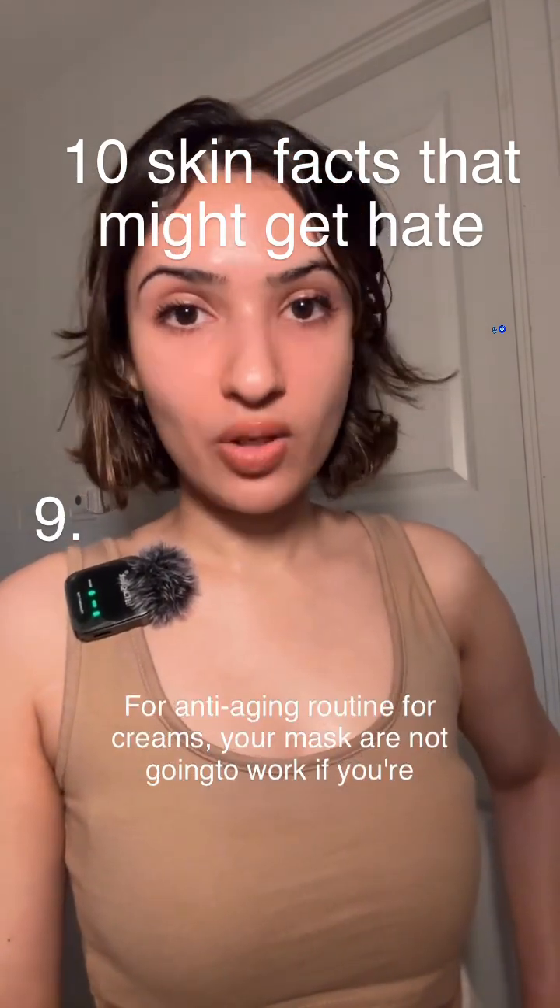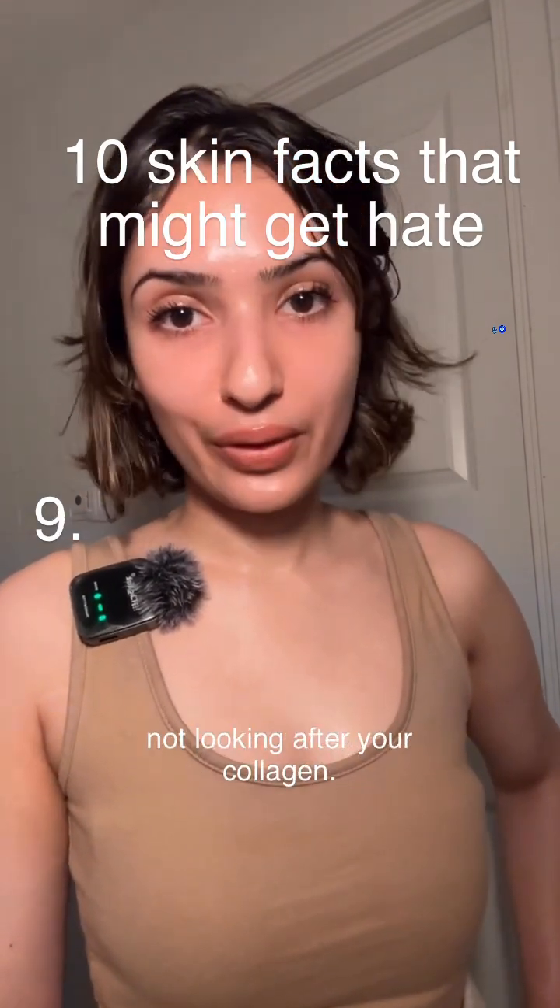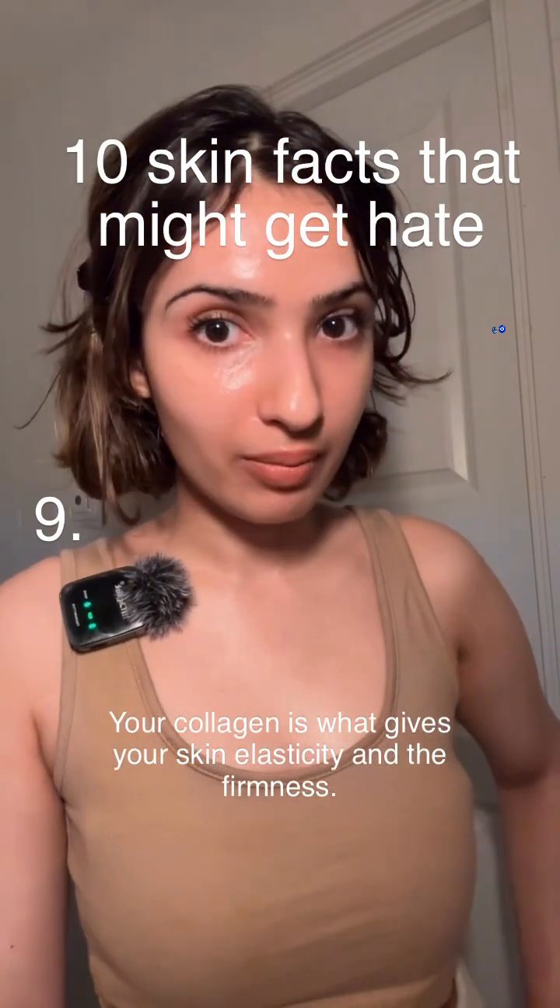Your anti-aging routine, your creams, your masks are not going to work if you're not looking after your collagen. Your collagen is what gives your skin elasticity and firmness.